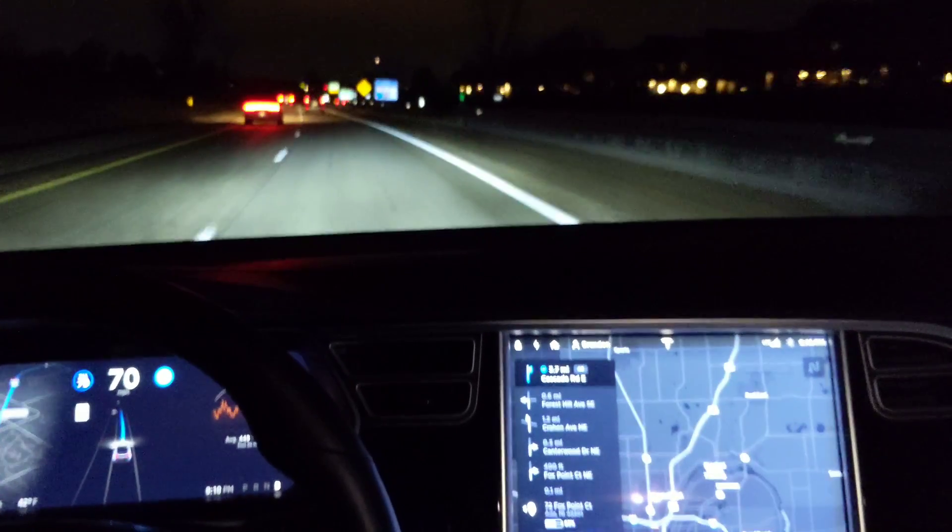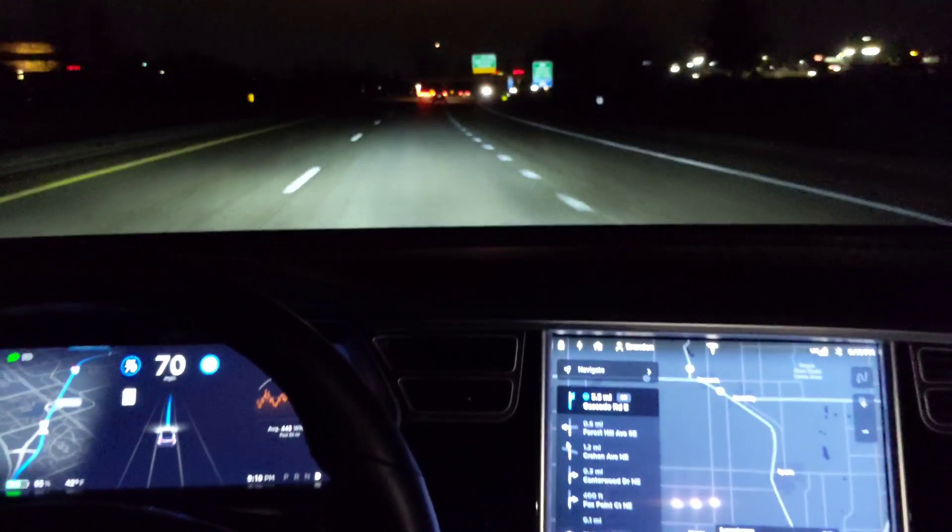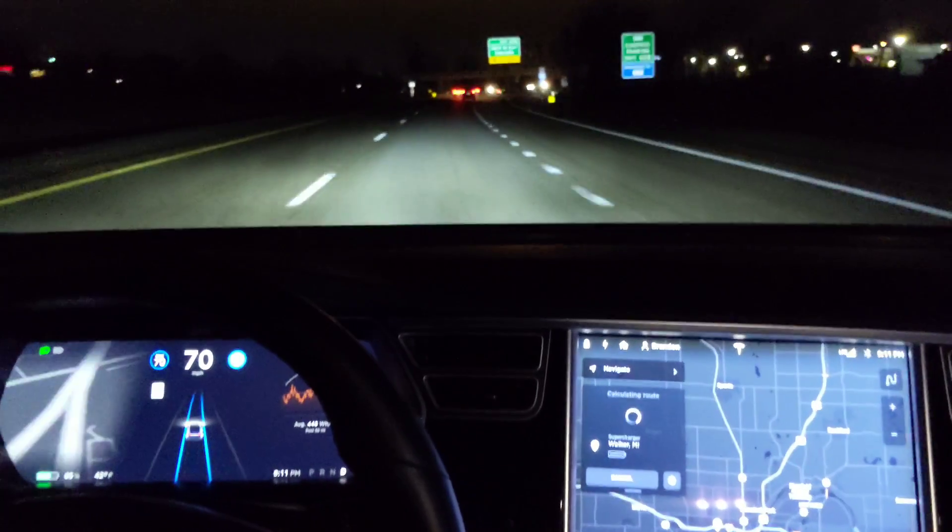I've got to change my navigation. Actually, let's go to the supercharger — that'll be fun.